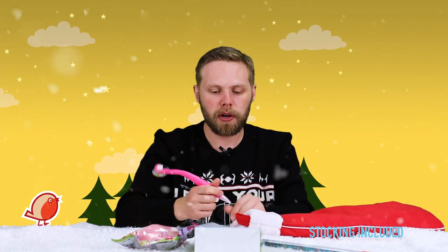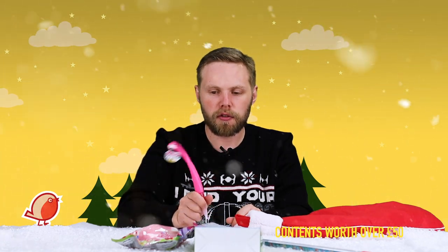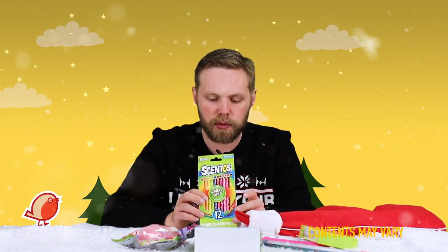Next is a wibbly flamingo pen — open it up, write with the pen, and as you do the flamingo wibbles and wobbles on top. Then there's a make-your-own fruit scented slime kit: a slime kit to make gooey slime, but this one has a nice fruity scent to it. Speaking of scent, there are also scented pencils — a pack of 12 that release a nice fruity scent as you colour with them.